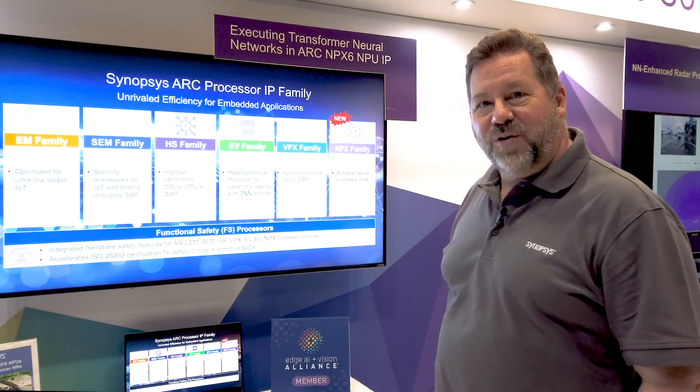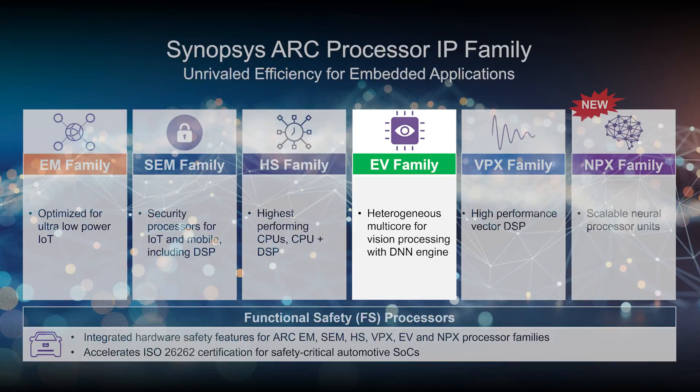Here you see the entire portfolio of ARC processor IP. The Embedded Vision processors were extremely successful — a combination of vector processor and neural network processor. We now have the VPX as the next generation vector processor and the NPX as the next generation neural network processor.